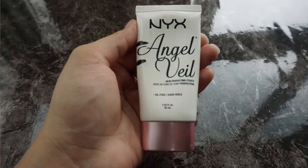This is my NYX Angel Veil Primer, one of the products I added to my project pan right away in January. When I started using it I was about here, and this is how much progress I've made in the last four months — quite a lot. I use it all the time and I really love this primer, so I'm pretty sure I'll be able to finish this entire thing up well before 2018 ends.